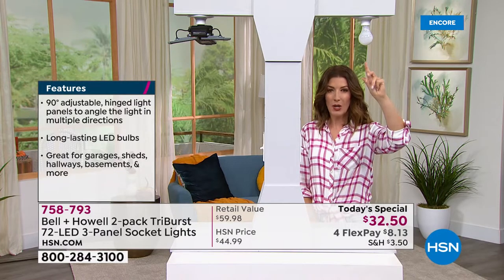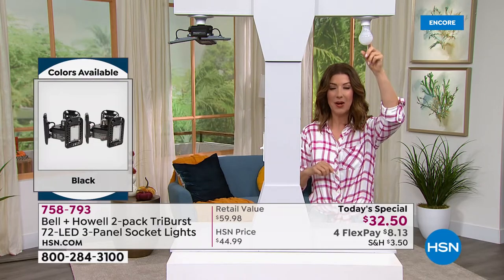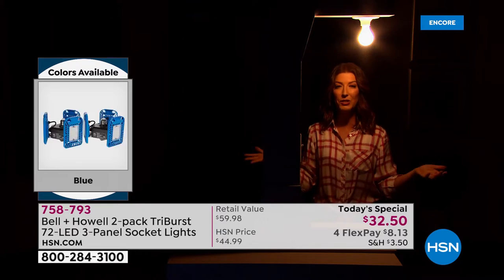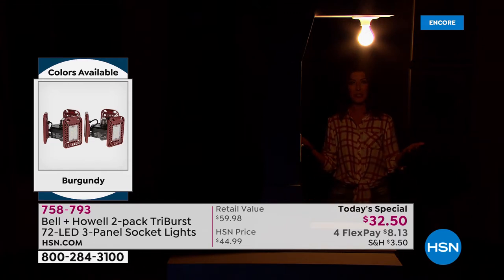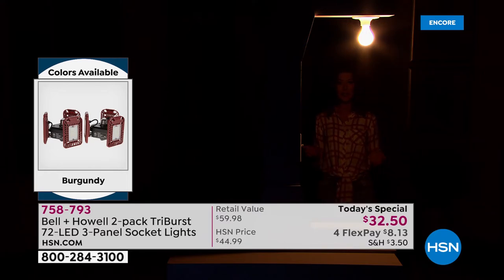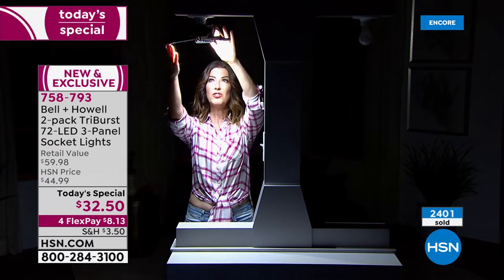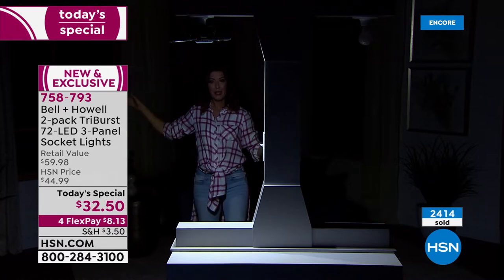No more emergency bulb runs or ladder climbs at the wrong time — LED lights last far longer. In the studio demo, the 60-watt bulb allows reading directly underneath, but you disappear within two steps. The Tri-Burst, with adjustable panel angles aimed straight down or back, keeps someone visible five or six steps away, even revealing background furniture — that's the Tri-Burst difference.